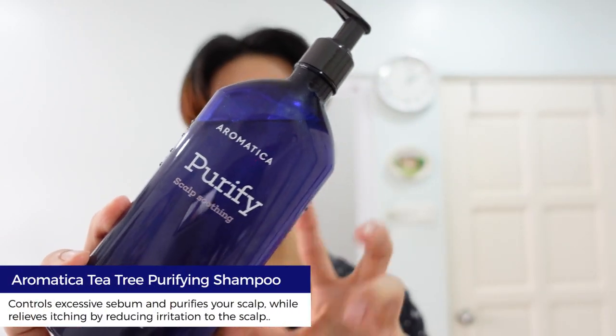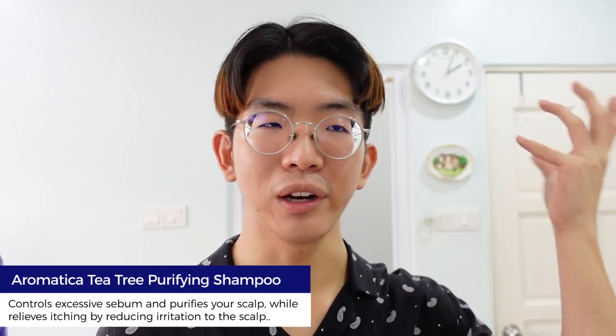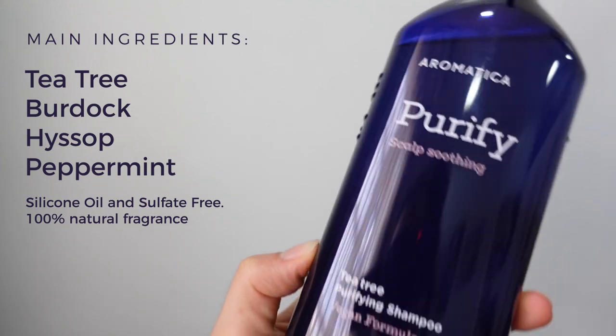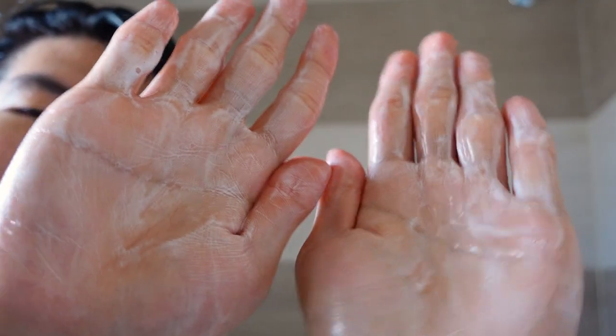The first item I've been using is a shampoo — the starting of all hair care. This is by Aromatica, the Purify Tea Tree Shampoo. I have oily hair; my scalp is oily. Malaysia is humid, I sweat so much, and I thought I needed something a bit more refreshing and cooling. So I got the Tea Tree range and this one, honestly, I thought was pretty good because it felt so minty. When I apply it, it's like a transparent gel and it's different because it does not lather up as much as other shampoos.